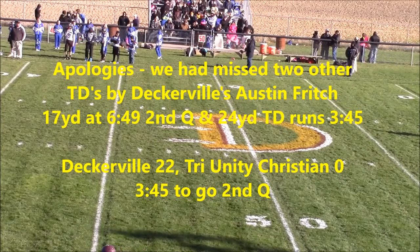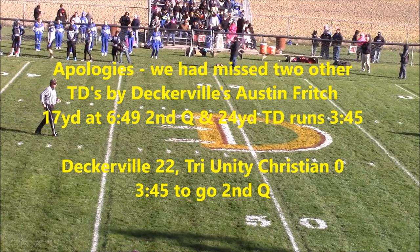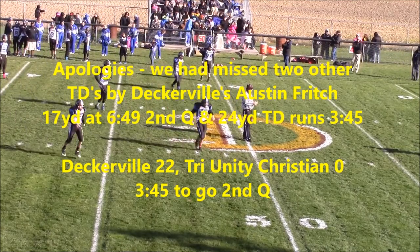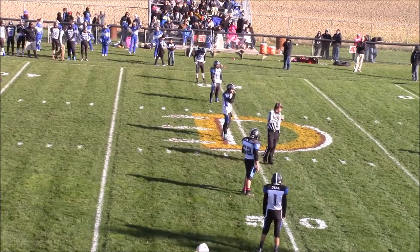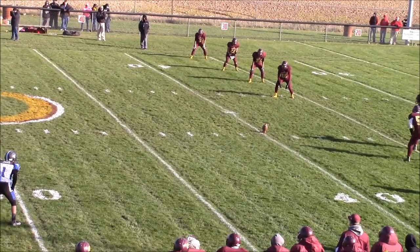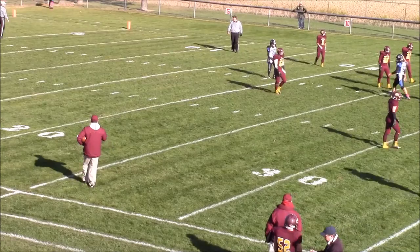Welcome back. After the Deckerville touchdown, the score is 22-0, 3:45 before halftime. Deckerville with a solid lead. Remember, Tri-Unity will get the ball to start the second half — so if you can score here late in the half, it's a totally different ballgame. Momentum with them at halftime to get the ball in the second half. At halftime on another network it's New Lothrop leading Ubley 13-6. A kickoff touchback with the wind into the end zone, and Tri-Unity Christian will start at their own 20-yard line. Make them go 80 yards in less than four minutes.